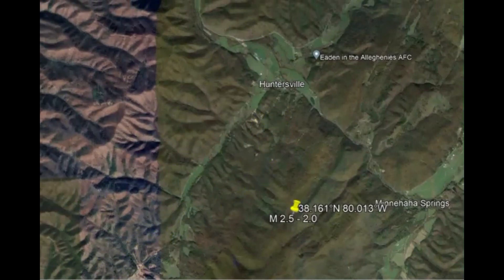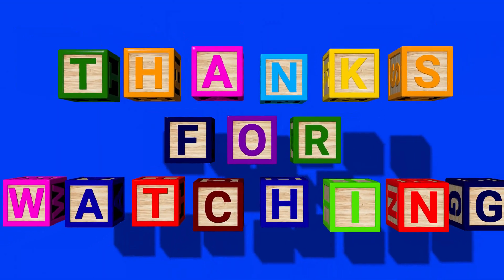Thank you very much for watching. Thank you for subscribing and for sharing my videos. Thank you very much for your support. If you wish to support my work, I'm also on Patreon — you can join for as little as $1 a month. Thank you again. Please stay safe and I will talk to you later. God bless you all. Bye.